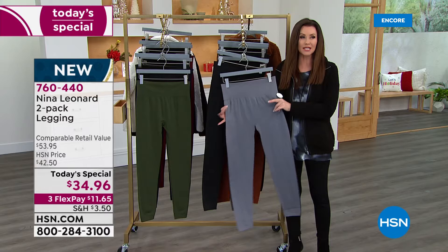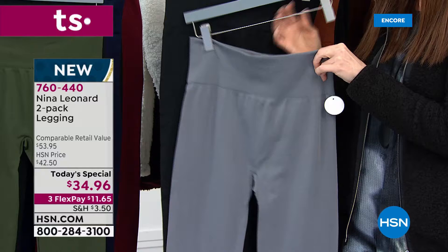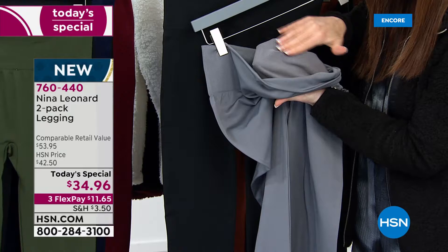Nina Leonard is the brand that has incredible quality. The style is always designed to fit and flatter unlike anything else. This is not just a legging that smooths — it is that. But wait until you see this. It's got a nice little higher waistline. The stretch on this is cozy, comfy, and smoothing. And look at the inside.